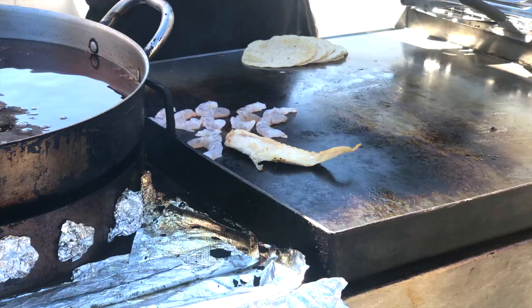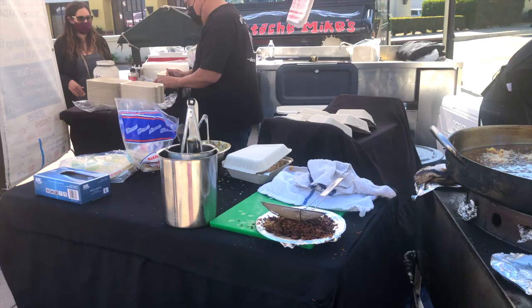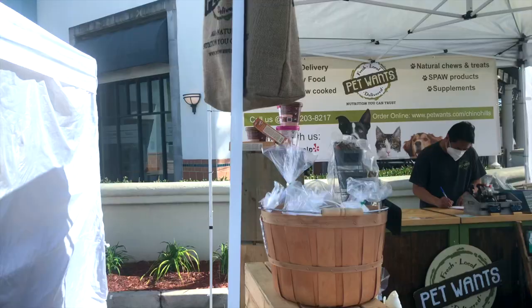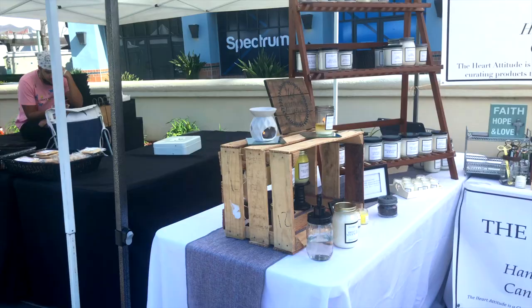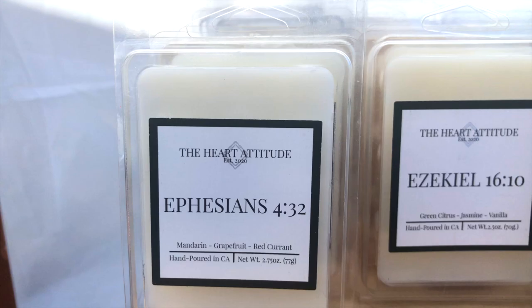The birds were out, the oils were frying. I was tempted to get a taco but I resisted. Heart Attitude sells handmade home fragrance candles and diffusers with a little Bible verse on each bottle. It's so cute and it smells so good.